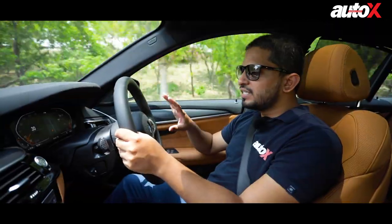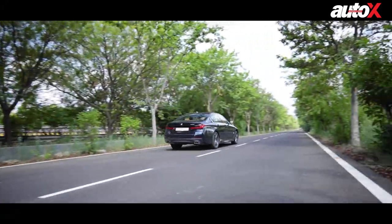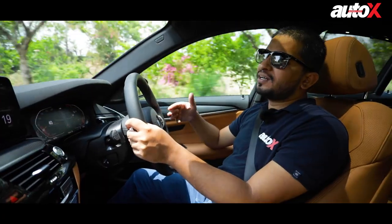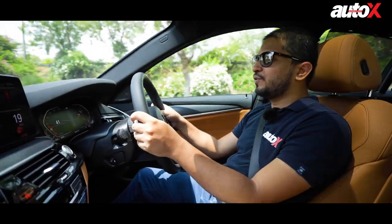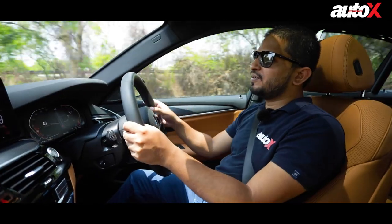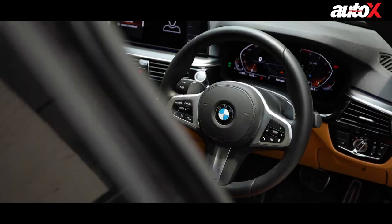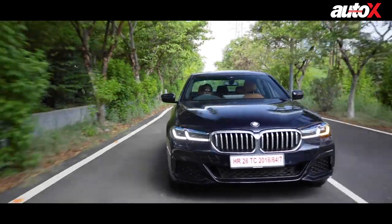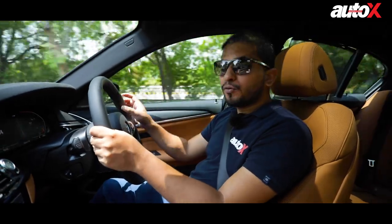In the midsize luxury sedan segment, the BMW 5 Series has always been the more exciting, more involving car to drive. With the G30 LCI being a midlife update, nothing has fundamentally changed — which means it's probably the best car in its segment for driving pleasure. The handling is really nice; it feels light and you sit low, giving it a sports sedan feel. It maintains a 50-50 weight distribution. The steering is direct, though a bit lifeless, but compared to the E-Class the handling is absolutely brilliant — it is the most driver-focused car in the segment.